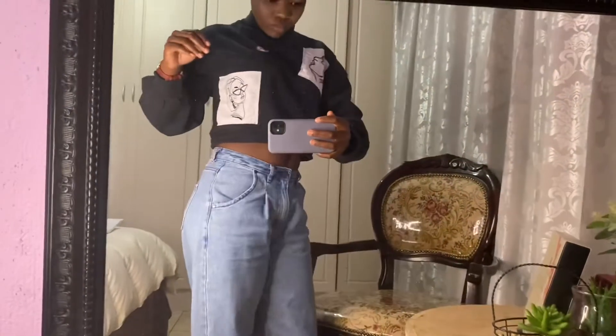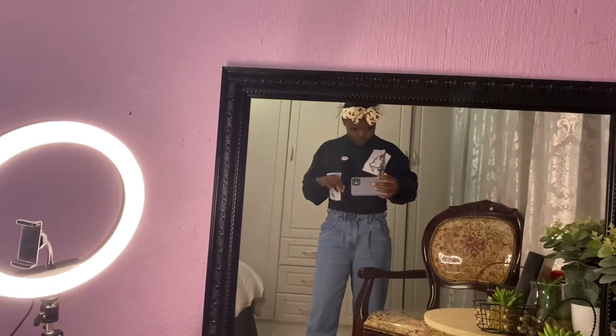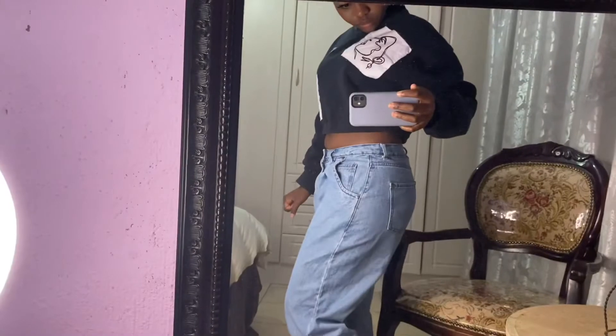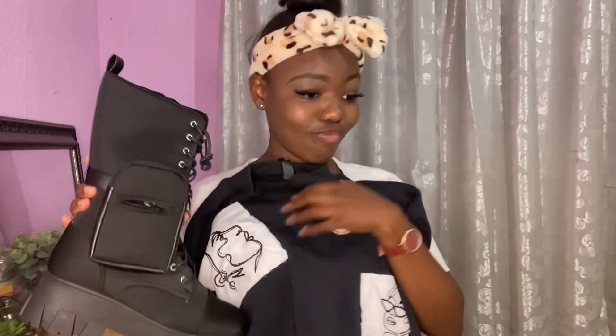I can't wait to rock this. Imagine rocking this sweater with these boots — one thing about me, I'm gonna rock this outfit!